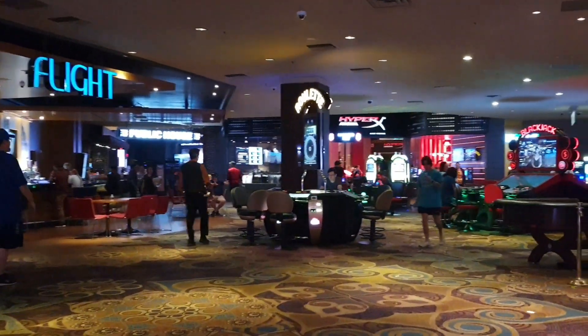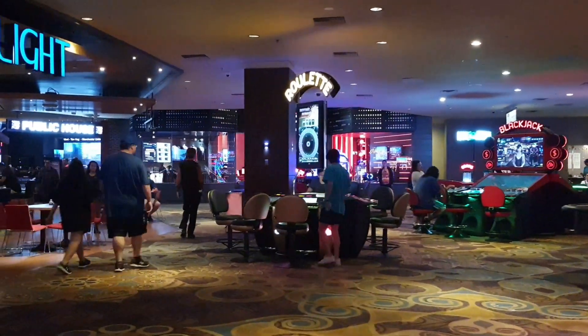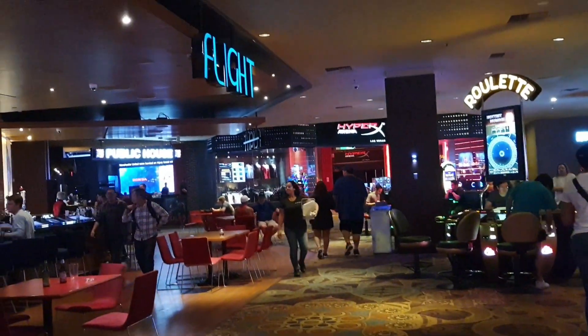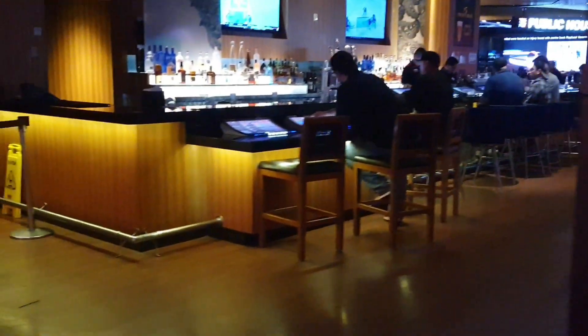Get your HyperX Arena if you want to take the kids over there to do some gaming. They have Public House, which has really great food. This is Flight — it's their little bar.